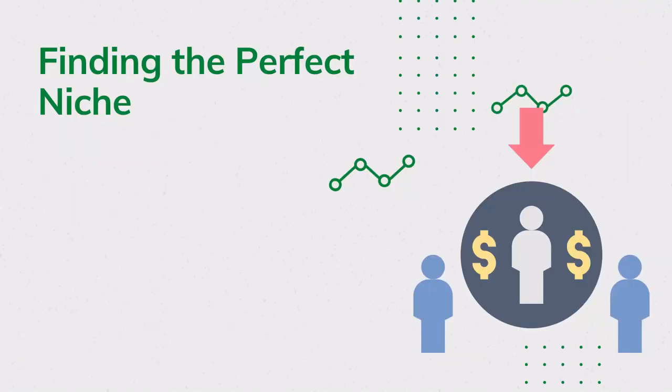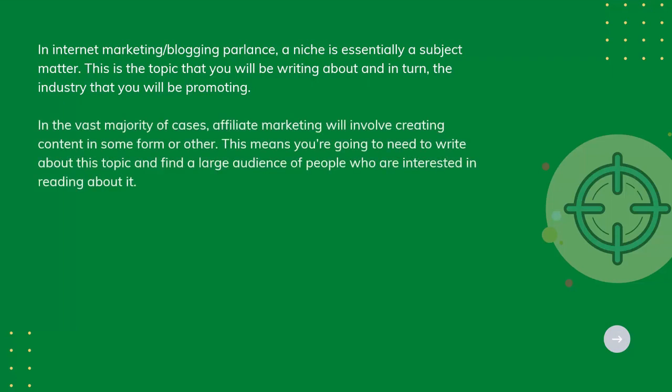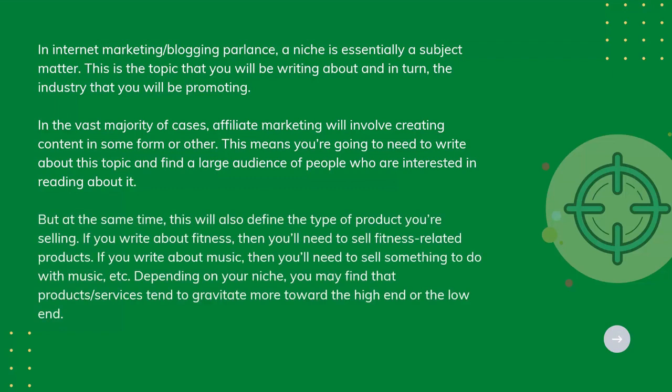Finding the Perfect Niche. In internet marketing and blogging parlance, a niche is essentially a subject matter — the topic you will be writing about and, in turn, the industry you'll be promoting. In the vast majority of cases, affiliate marketing will involve creating content in some form or other. This means you're going to need to write about this topic and find a large audience of people who are interested in reading about it, and at the same time, this will also define the type of product you're selling.